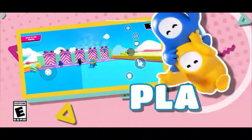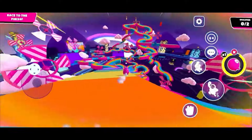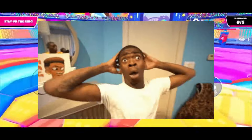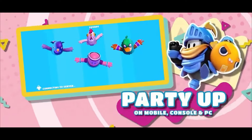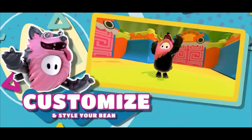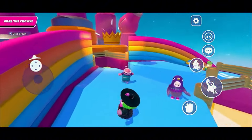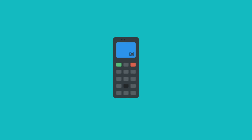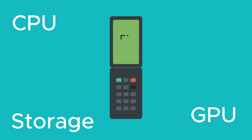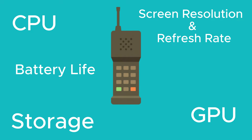Before getting into the specifics of the mobile release, it's important to note that simply having a phone unfortunately doesn't mean you can actually play Fall Guys on your mobile device. Fall Guys Mobile has been redesigned to run extremely smoothly due to code optimization and certain feature downgrades — some people are even saying it runs better than on the Switch. Your experience will heavily depend on your device's specifications: CPU, GPU, storage, screen resolution, refresh rate, and battery life can all impact your mobile experience.